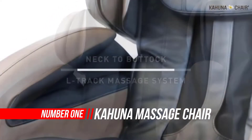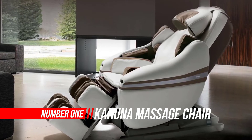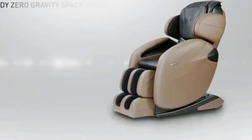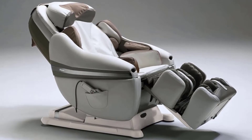Number 1: Kahuna Massage Chair. The Kahuna chairs are also registered with the FDA as health products. That means these are not just any old massage chairs. Their design is centered around giving a human-like massage using quality, high-tech machinery.